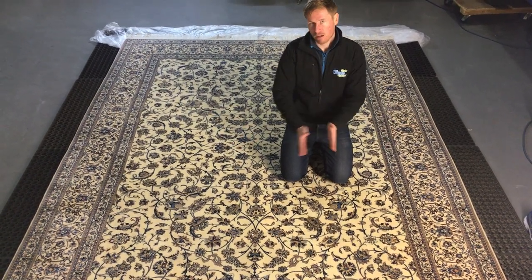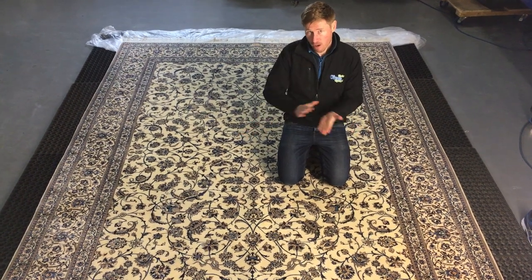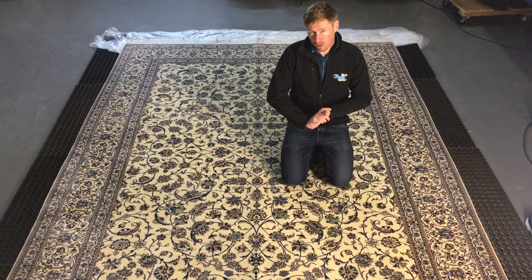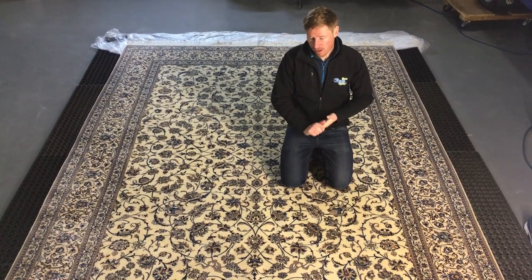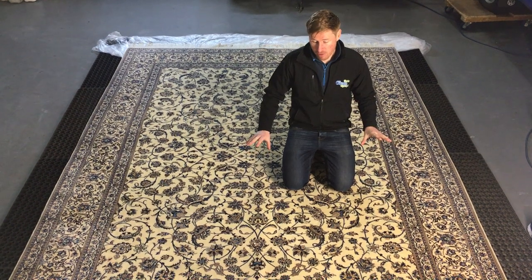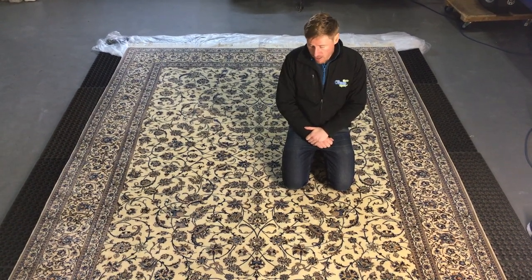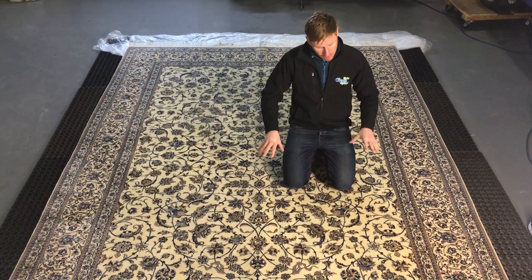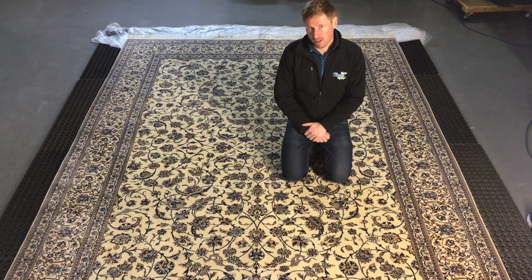After that we concentrated on our backdusting process. We have special vibrators which mechanically beat the dirt out of the back of the rug, and this process took about five or six hours. The rug hadn't been cleaned in 20 years, so we pulled out about two kilos of dry soil, and then started attending to spots and stains around the rug before giving it a full extraction wet clean.